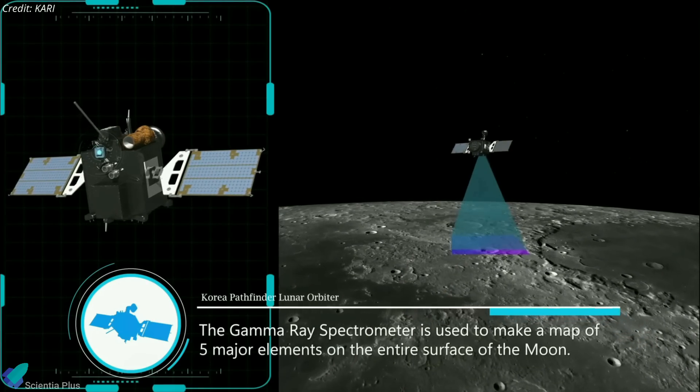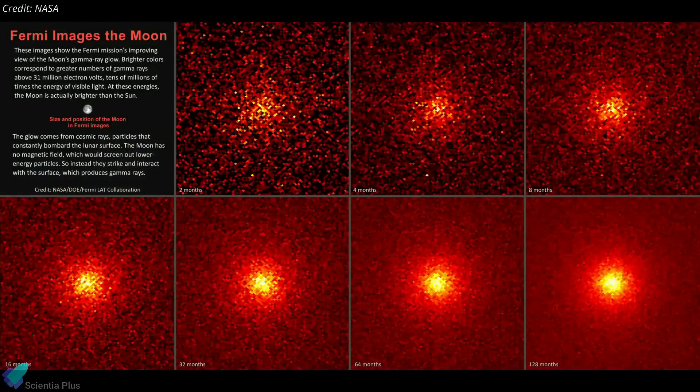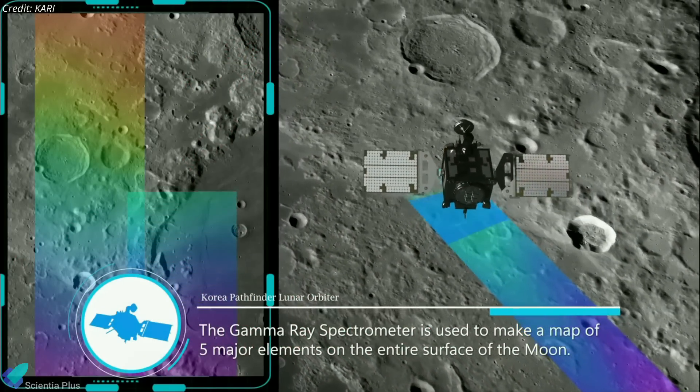Danuri also has a gamma-ray spectrometer, which will analyze highly energetic gamma rays emitted by the Moon. This will help to determine the lunar surface's elemental makeup.